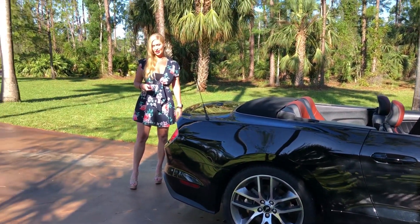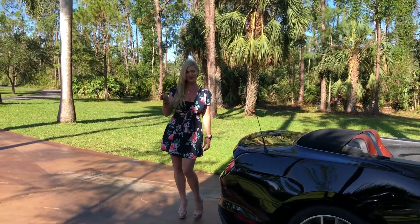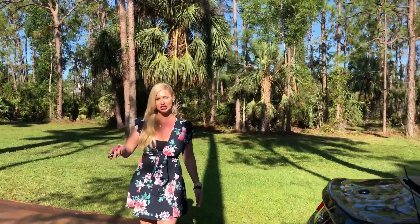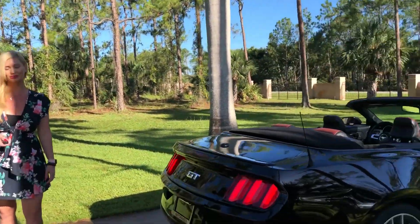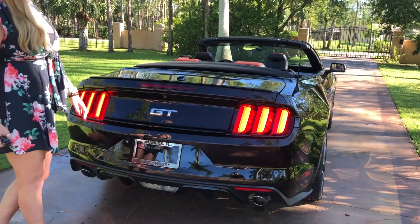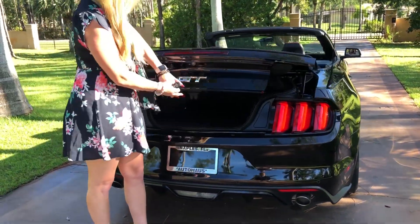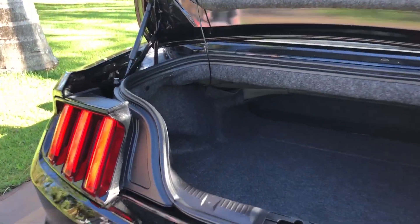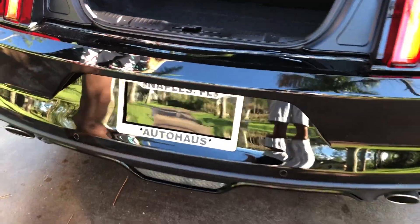We have a remote start. You can see you can start the car just by the remote and turn it off the same way. I'm going to show you guys the trunk space. We do have a backup camera here and plenty of trunk space, especially for a convertible. And we also have your parking sensors here in the back.